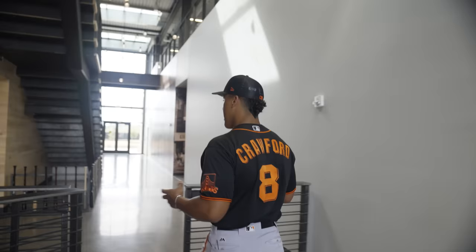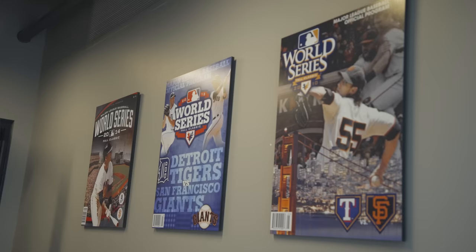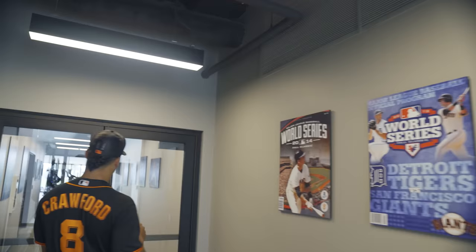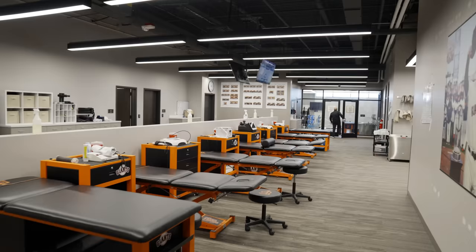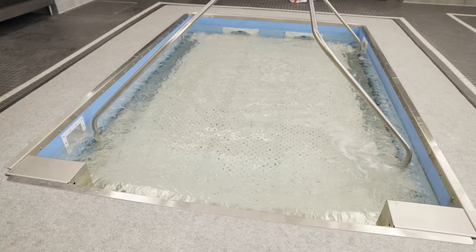You come through this little gate and you've got this bat decor right here, pretty neat. On the wall we've got Lincecum, we've got Posey, which is really cool. Then we'll go in this way — we're about to see the weight room, training room, all that good stuff. This is where we'll come in for treatments, ice bath, hot tub.